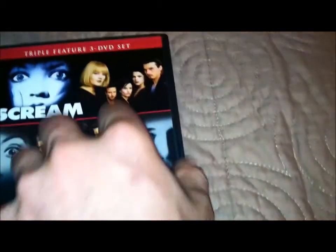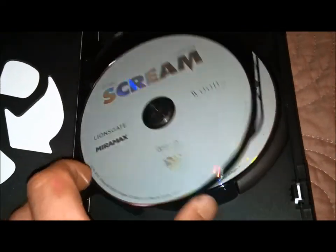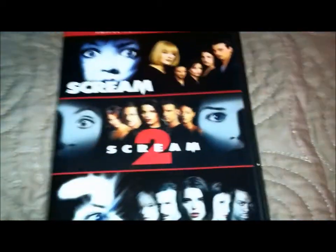Really nice packaging. Ugly recycle case symbol, which I can't stand. You got Scream 1, Scream 2, and Scream 3. So for 20 bucks you got the original trilogy — awesome. Like I said, that's my go-to edition, the one I usually put on and watch.